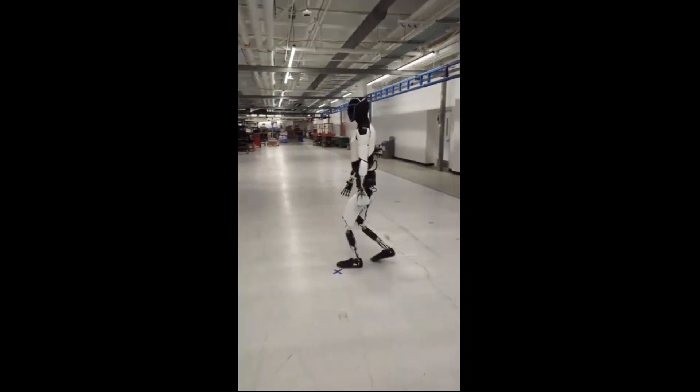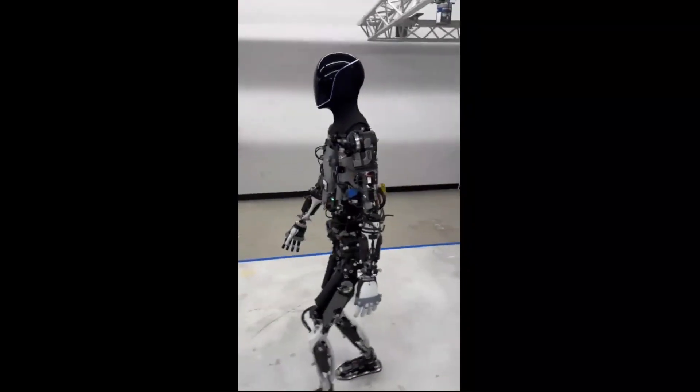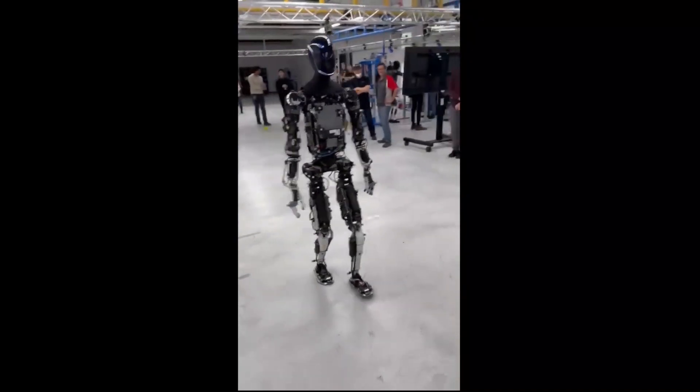The post comes just a few weeks after CEO Elon Musk shared another video of a second-generation Optimus prototype walking, showing a more stripped-back version of the technology as it similarly paced around the facility.